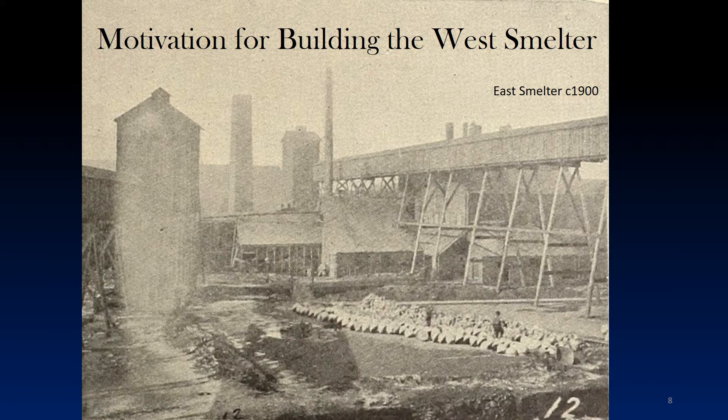The West Smelter, built in 1899, was the Canadian Copper Company's second smelter, located in Coppercliffe, Ontario. The company's first smelter, the East or Old Smelter, had been in operation since 1888. By 1899, the East Smelter had five furnaces and three Bessemer converters. However, expansion works at the East Smelter had been done in a haphazard way, and further expansion of the site was hampered by the lack of space and the cramped conditions on the site, which are illustrated in the picture.